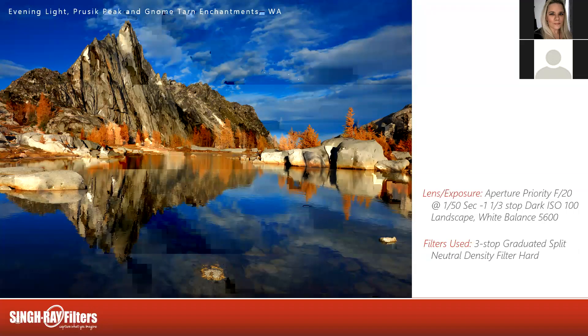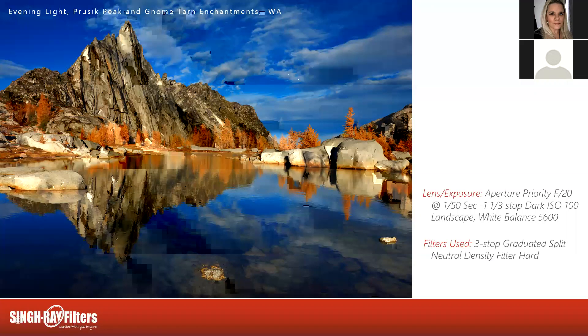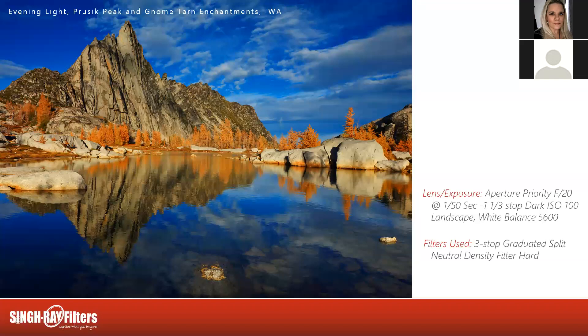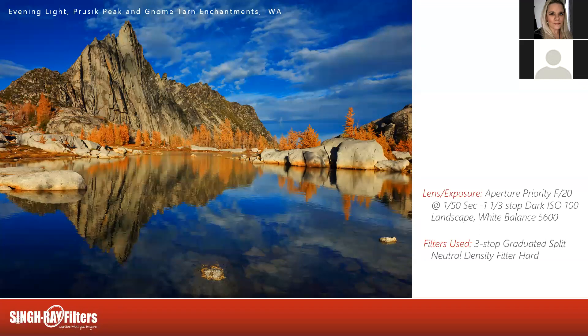About an hour before sunset you want to take the polarizer off the camera if you have sky involved. A polarizer will start to affect your photo negatively — you'll get a blue ball in the center of your picture, and it can show up even more on a wide-angle lens. If you ever see that, it's time to take off the polarizer and just go with splits. Similarly, I wouldn't put a polarizer on until at least an hour after sunrise for the exact same reason. Keep an eye on your sky — if you're not getting a nice blue all the way across, it's probably not polarizer time, so just work your split neutral density filters.